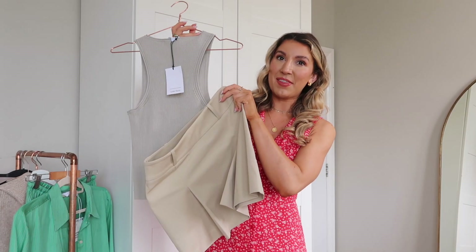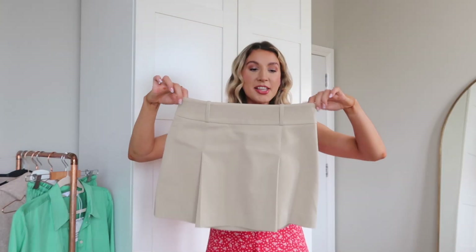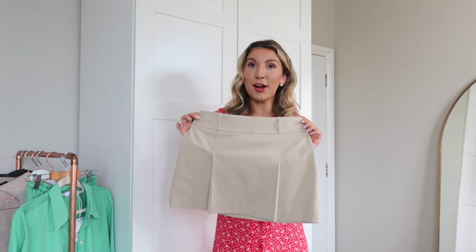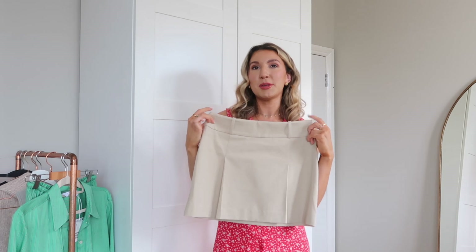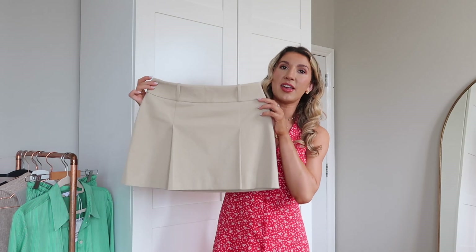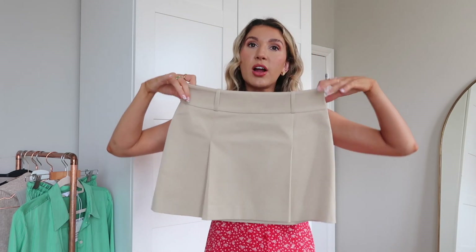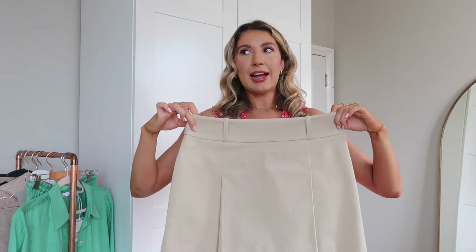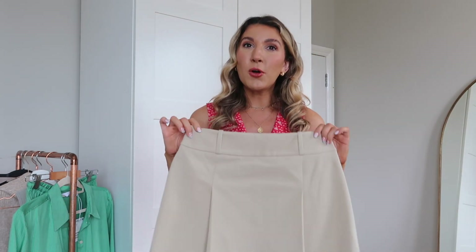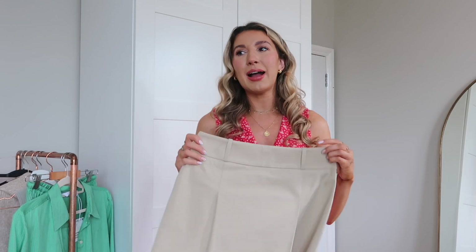We're all about the good wardrobe basics on this channel. To go with that little top — look at the color combo together, so cute! Another piece I've got to show you is this skirt. Imagine this with my Prada loafers and little socks, and a cozy cardigan or jumper — I'm going to show you the cardigan next. I think it's the cutest transitional autumn outfit. I don't actually have a skirt in this color currently in my wardrobe.